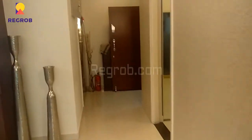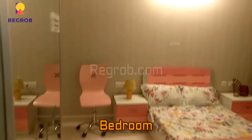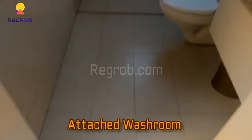Now we are heading towards the bedrooms. Here we have entered into the first bedroom of this 3 BHK flat. The room is very spacious and beautifully crafted with fantastic interior work. It also has an attached washroom which is quite spacious as well.